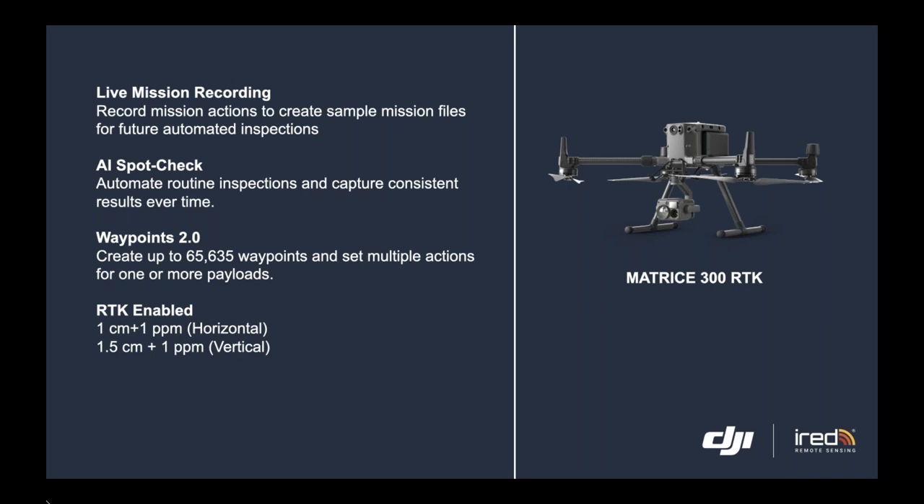First is live mission recording. If you've conducted an asset inspection or surveying mission, it will be able to save those mission files. So if you want to conduct the same mission again, it can do so in an automated manner.